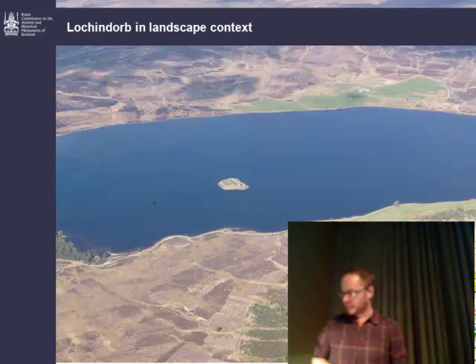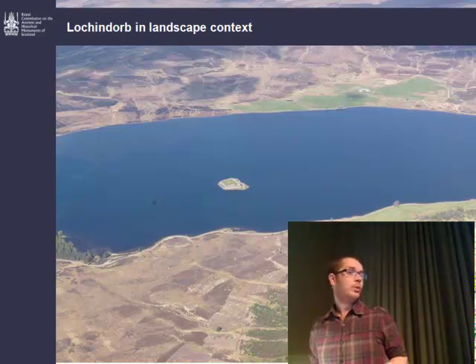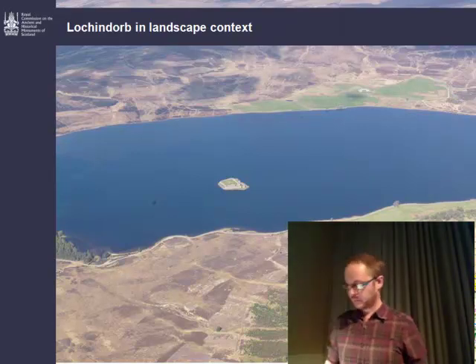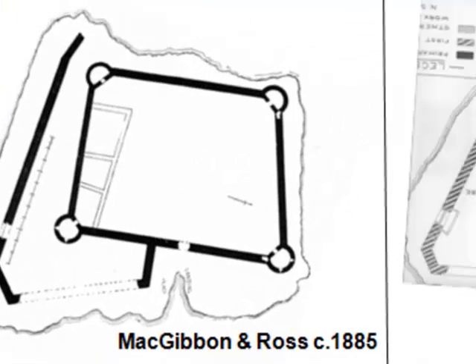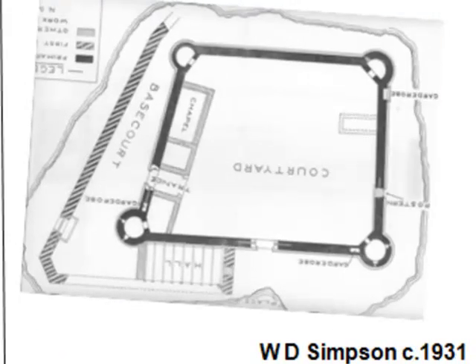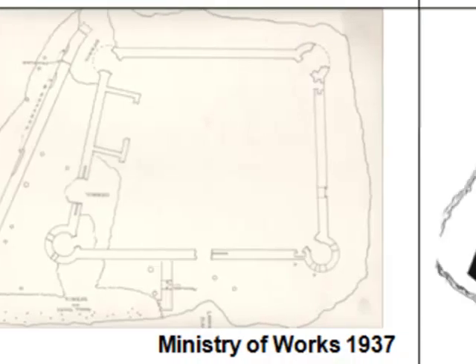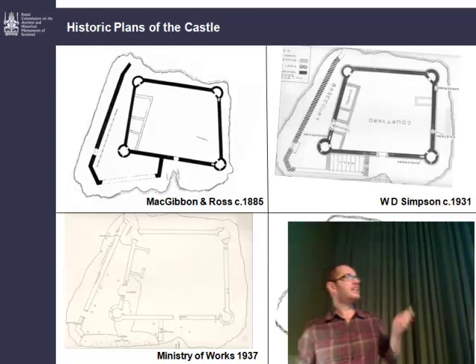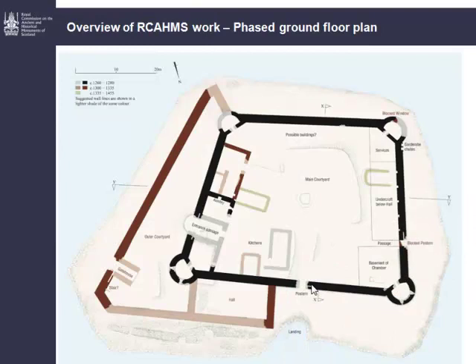The castle was built in a building campaign which occurred between 1260 and 1280, carried out by the Comyns, who were the lords of Badenoch. Loch n'Dorb, together with Inverlochy and Ruthven Castle, were the main seats of the Comyns. The castle has been studied and planned previously — first by MacGibbon and Ross, then Simpson published a plan, the Ministry of Works produced another plan putting a lot of things down to debris, and finally in 1983 a chap called Corbett published a plan. None of these are wholly accurate, but combining the constituent parts gives us the first ground floor plan we've produced for Loch n'Dorb.